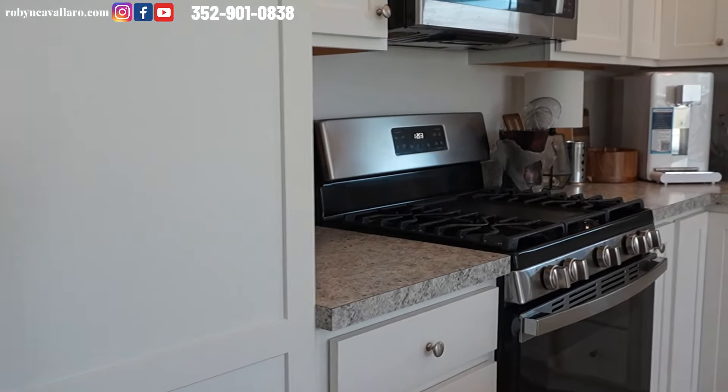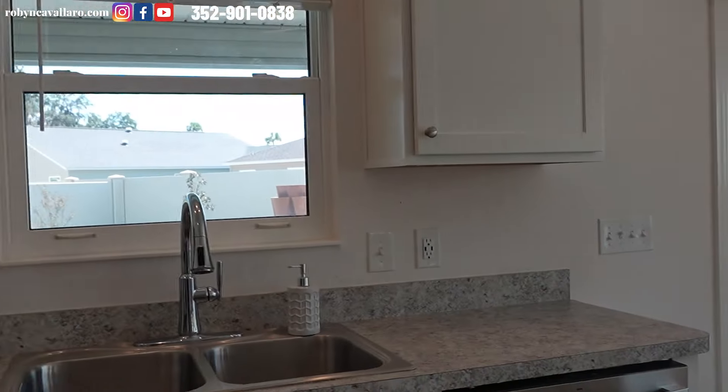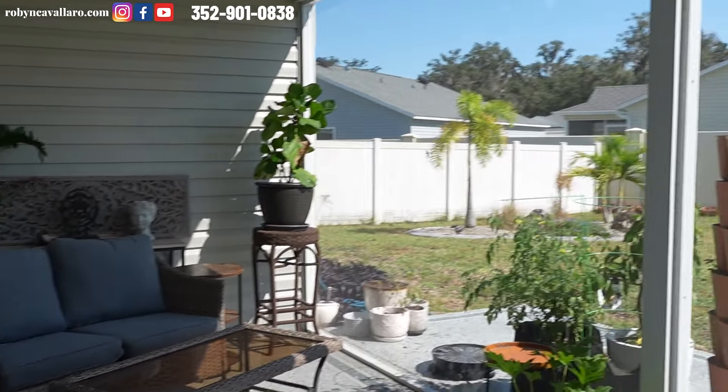Let's get another view of the kitchen and pantry. Now I'm outside — this is the screened-in lanai.